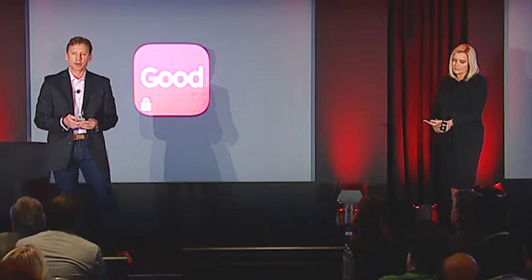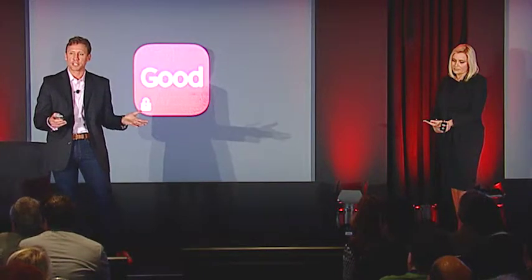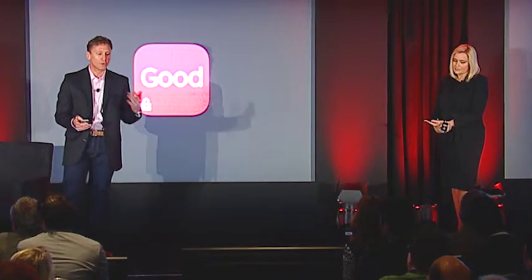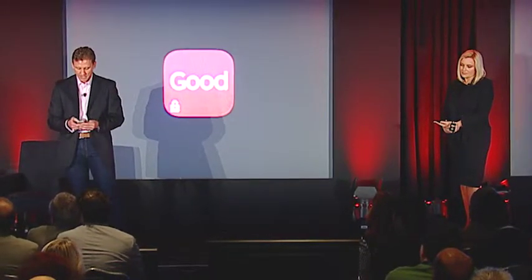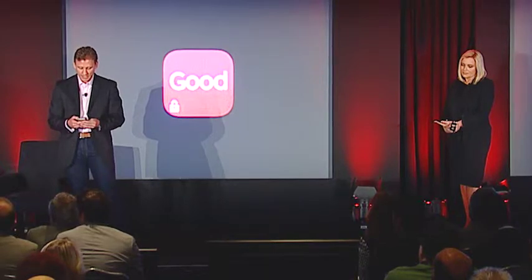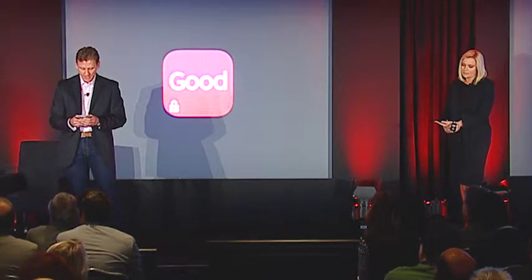I can do things to it — I can annotate it. Christy, this is the one you should use. How do I get it to Christy? We have a shared drive. I go to the share icon and save this to Good Share, which saves it to Good Share automatically in the background. I'll go back to my email and respond to Christy, letting her know it's on the P drive.